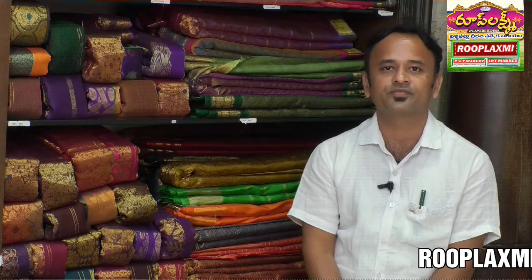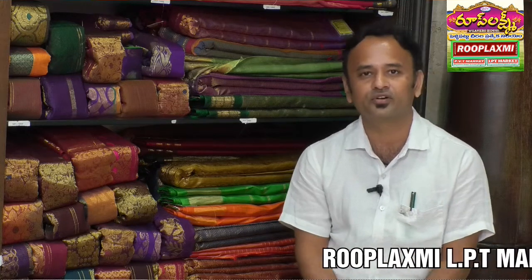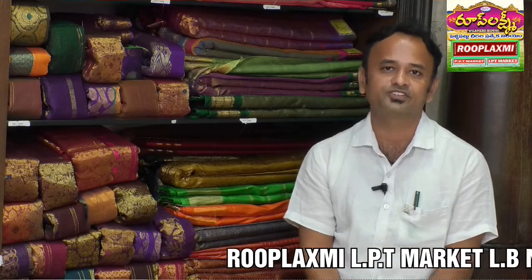In fancy sarees, starting ranges are from 150 rupees up to 5000 work fancy ranges. In Pattu, starting from 1000 rupees up to 50,000, and also available with 1 gram, 2 gram, 3 gram, 5 gram gold work.